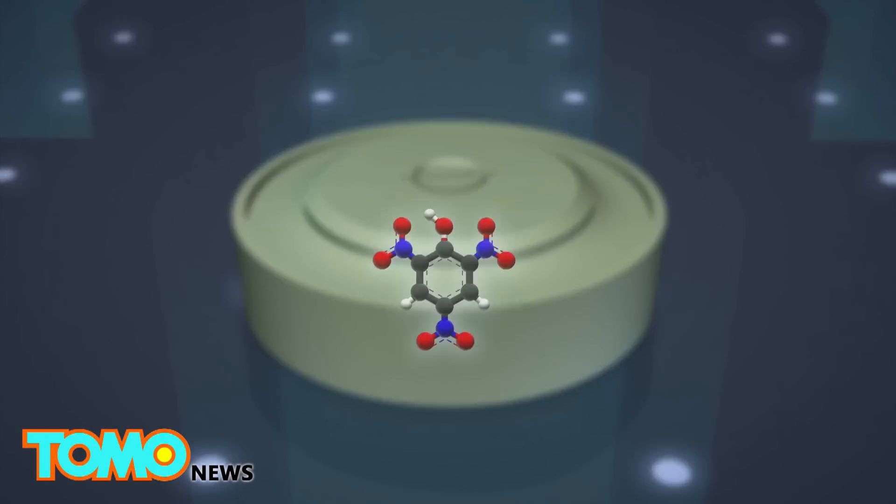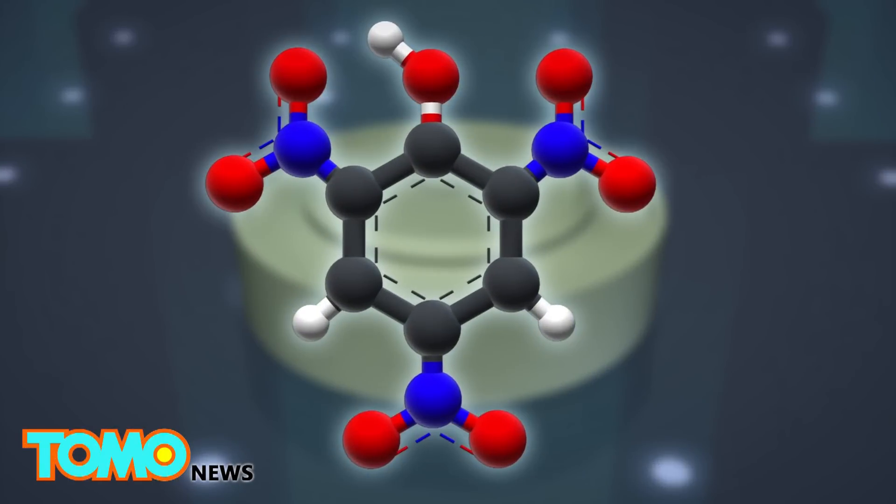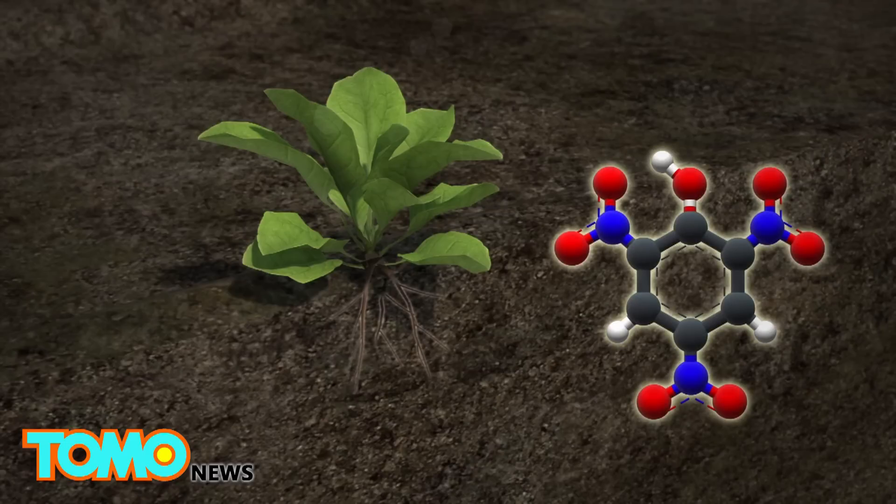Explosives such as landmines contain chemical compounds called nitroaromatics. If nitroaromatics are present in groundwater, they are absorbed by the roots of the spinach plant and transported to the leaves in a process called transpiration.